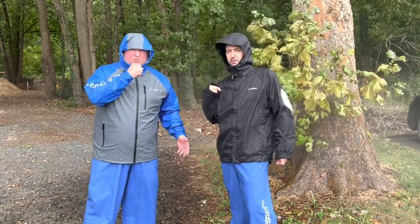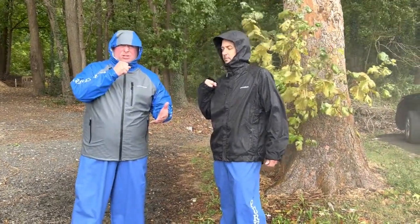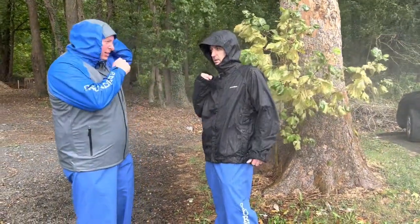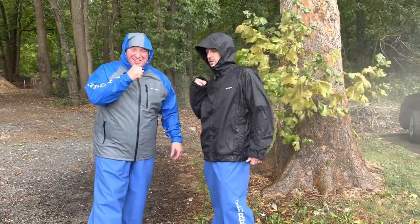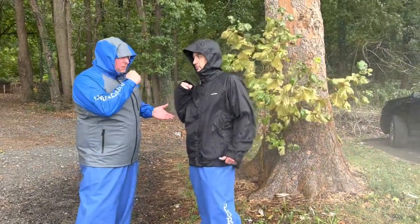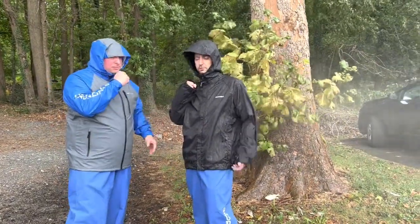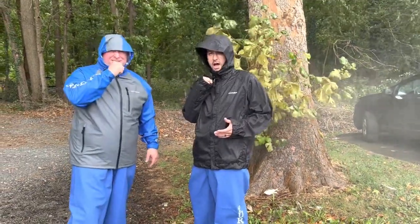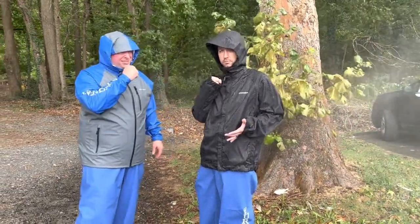Dark colored baits, definitely blacks and purples. And if lures aren't your thing, try some bait. Bunker, salt crab. If you're not a bait fisherman, after this storm rolls through the water is going to be turned up a little bit, so probably a good time to maybe use bait.